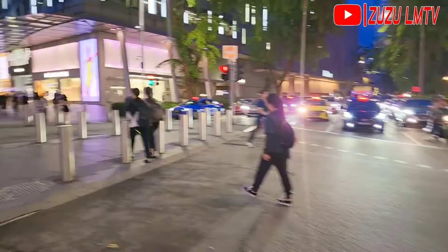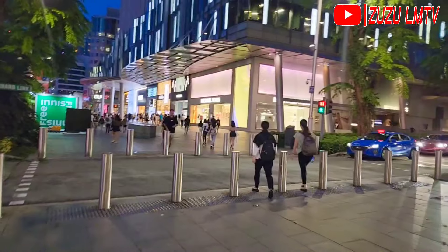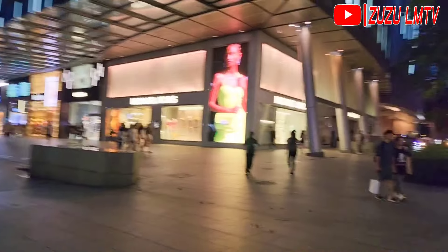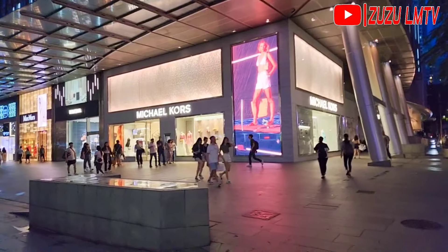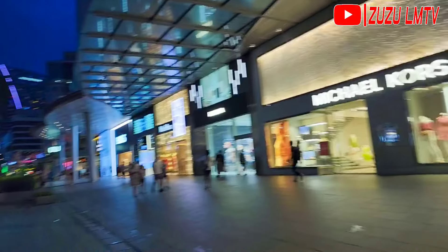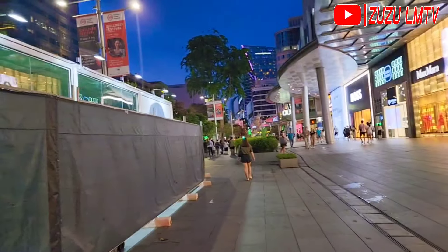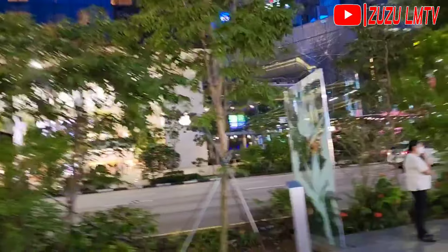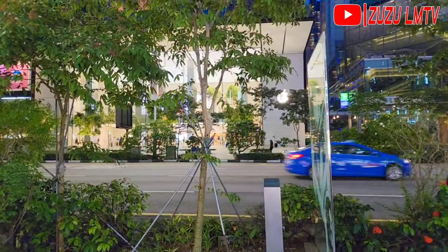I'm crossing the road and still showing you Orchard Road. I think this section is called Orchard Link. There are lots of high-end brands here — Michael Kors and others I don't even recognize. I'm walking with hands full of bags. The Apple Store is on the other side — you can see the Apple logo behind the trees.